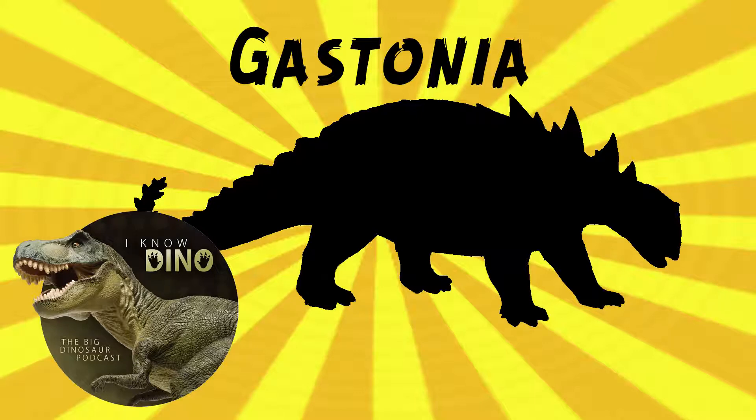Ankylosauria, Nodosauridae, Polycanthinae if we want to get specific. So you could call it an ankylosaur as well as a nodosaurid, but not an ankylosaurid — just a regular ankylosaur, because it doesn't have the tail club. The tail did, though, have triangular blades on the sides that could have sheared and left gashes, so that might have been part of its defense.